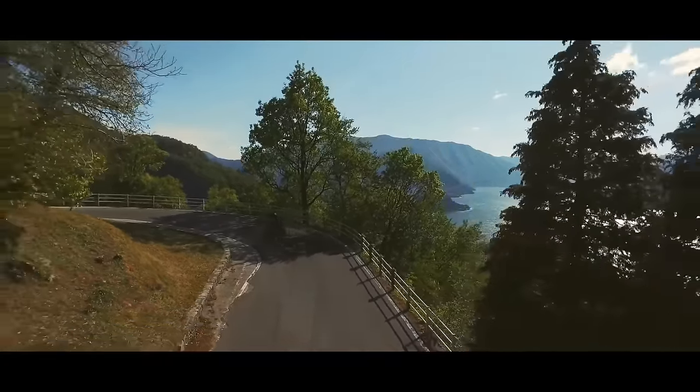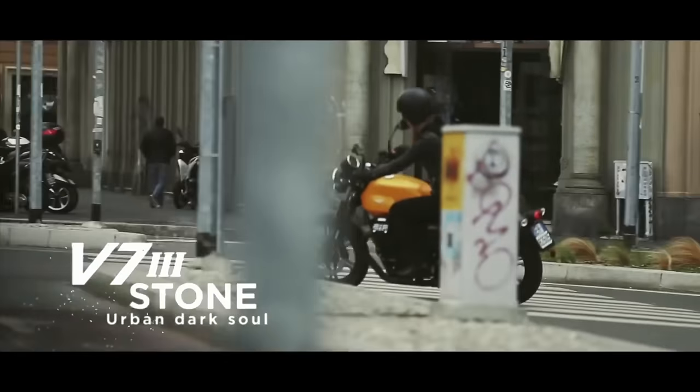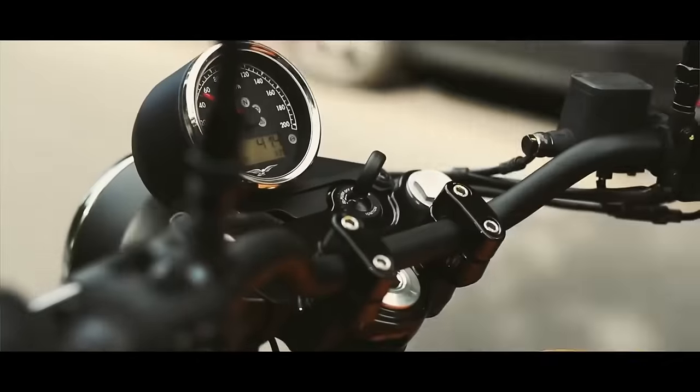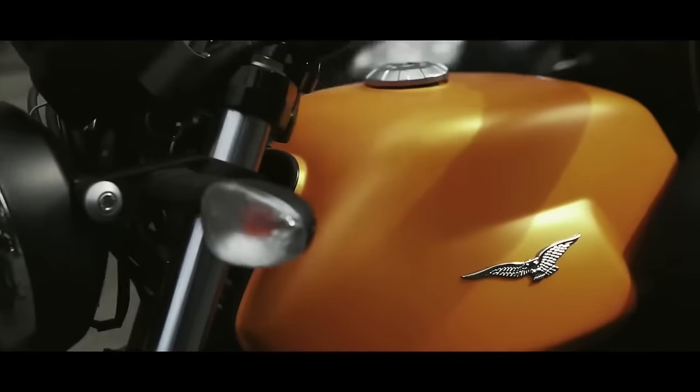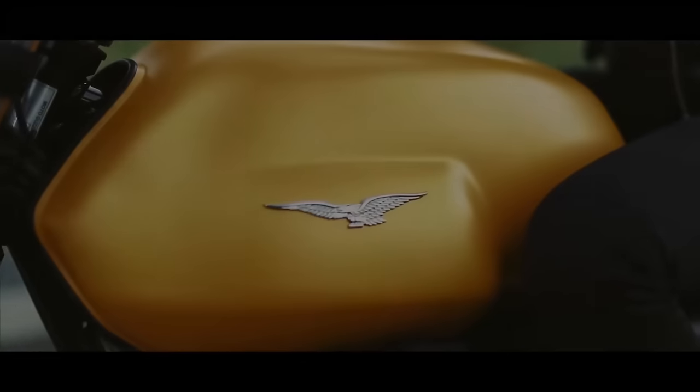But yeah, I really want to check one of these out. I would love to ride one. In fact, I'll say this: if I'm going to buy a retro motorcycle new, it's going to be between this bike, the Street Twin, and the Royal Enfield Interceptor. If I rode it and really loved it, I would definitely consider one.